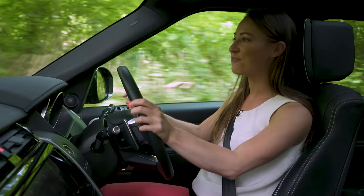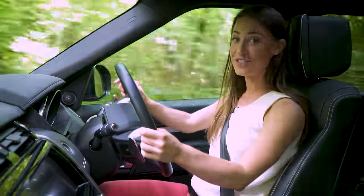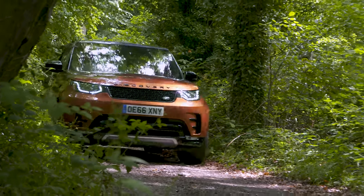While the Discovery may not be ideal around town, few cars will beat it off road. Rest assured, if you do plan to venture away from the tarmac, the Discovery will cross every mountain and ford every stream.